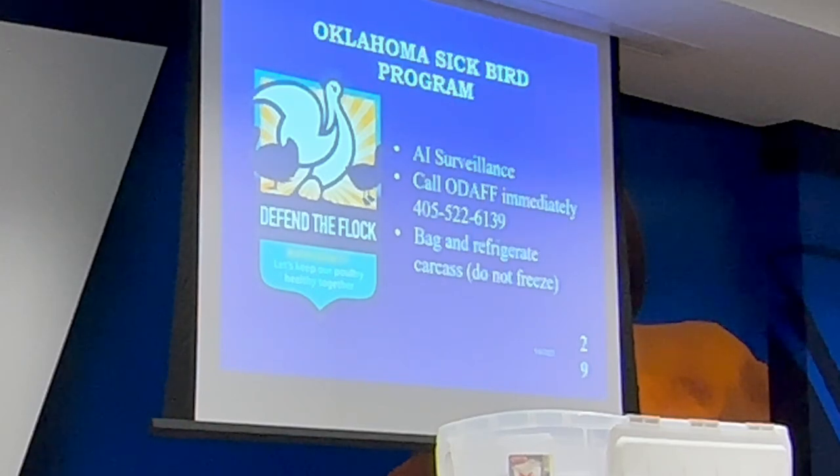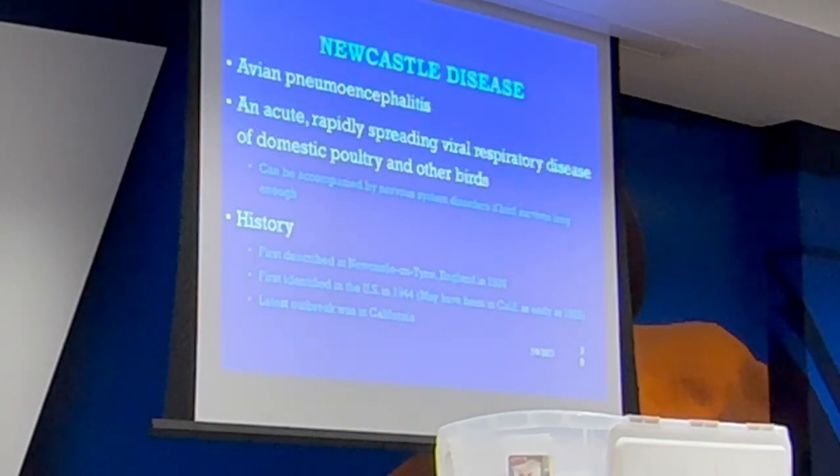Here's the Oklahoma sick bird program number. If you have a sick bird, do not freeze it. If you don't want to put it in your refrigerator, use a cooler with ice packs, put it in a bag, but don't freeze it. Let us know as soon as possible — the sooner the better.